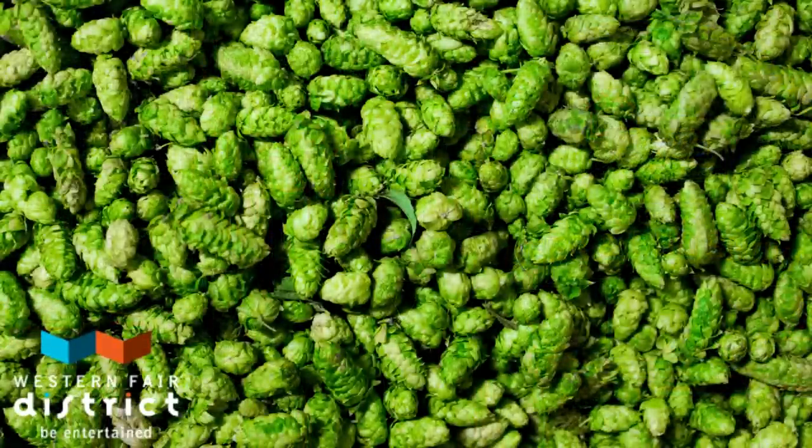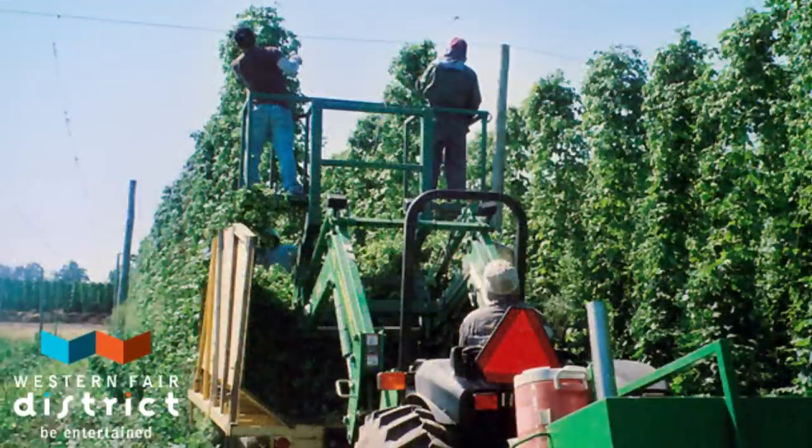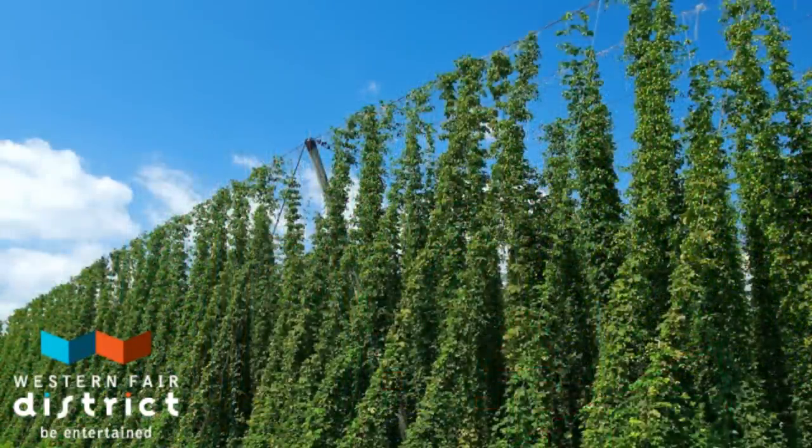Hops are the female flower of the hop plant. They are a climbing plant, a perennial, and a member of the hemp family. In beer, hops are used as a flavouring and stability agent. The bitter taste provided by the hops counteracts the sweetness of the malt, providing the much needed flavour to balance out the beer. Hops are harvested at the end of summer or early fall when their colour changes to a paler shade of green and they have a papery texture. Once harvested, the cones are taken to a hop house where they are often heated, dried, and pressed into pellets as preparation to be used for brewing.